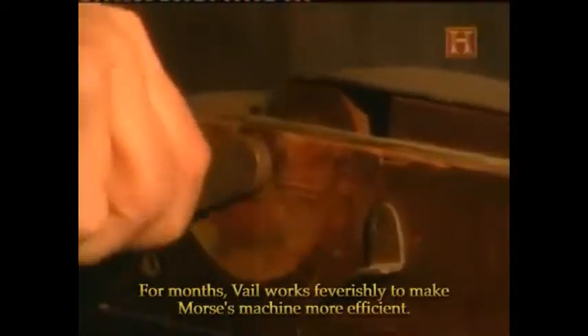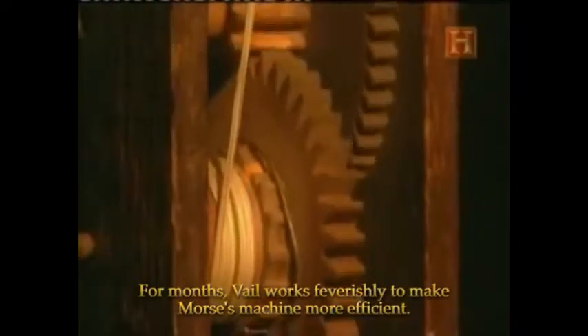For months, Vail works feverishly to make Morse's machine more efficient. Morse is busy with other commitments and rarely visits.